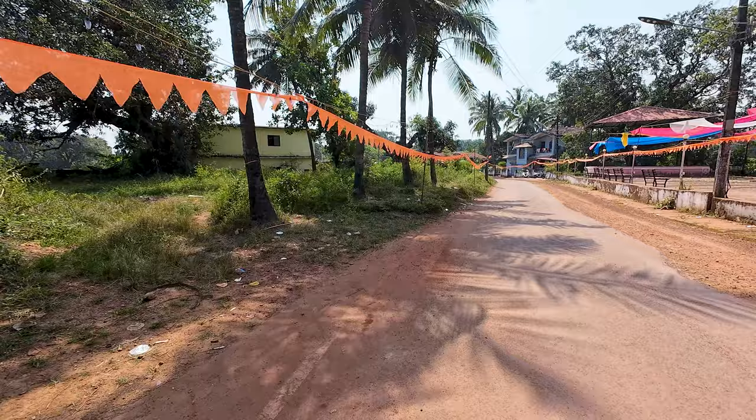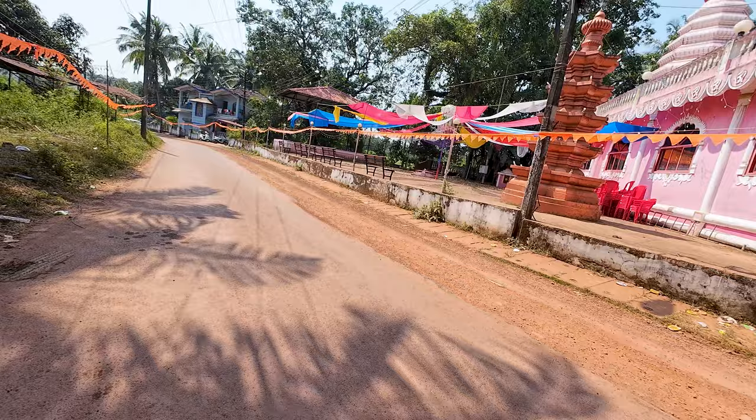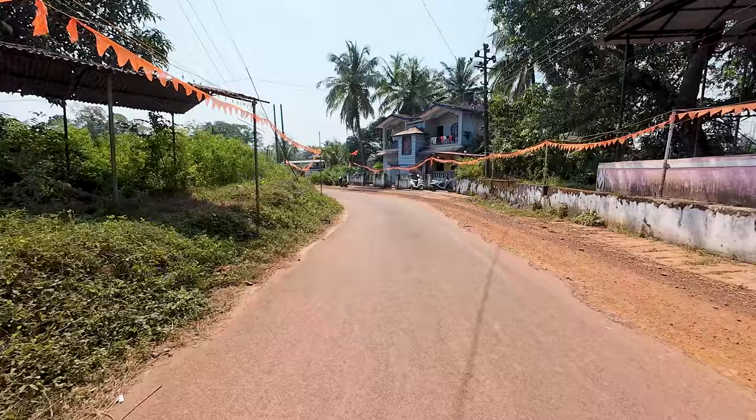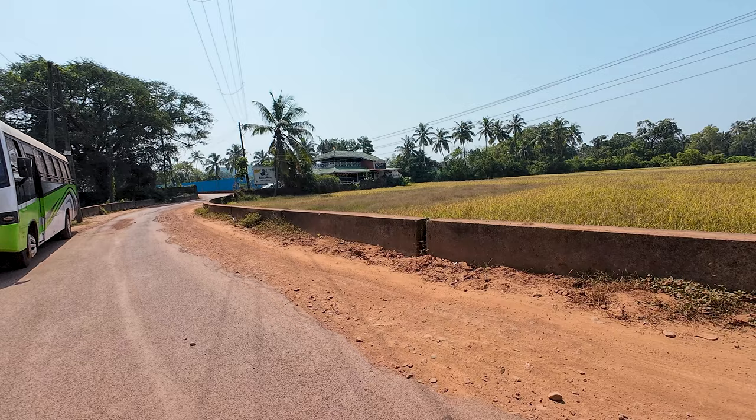It is very beautiful and nice and cool because of all the greenery and trees. I just wanted to show you guys this temple here — it's a very nice, beautiful temple. Let's go a little further down and show you more attractions on this road. It is surrounded by fields and is very beautiful, especially in the evenings at sunset time.